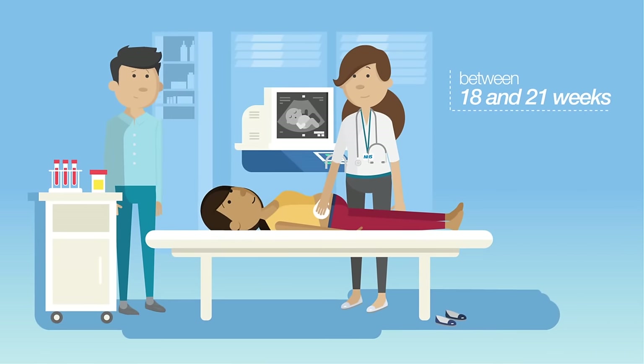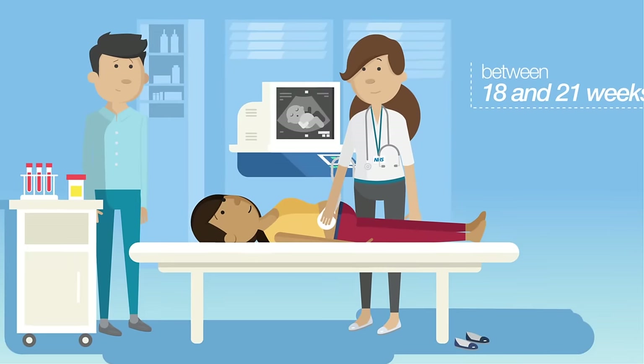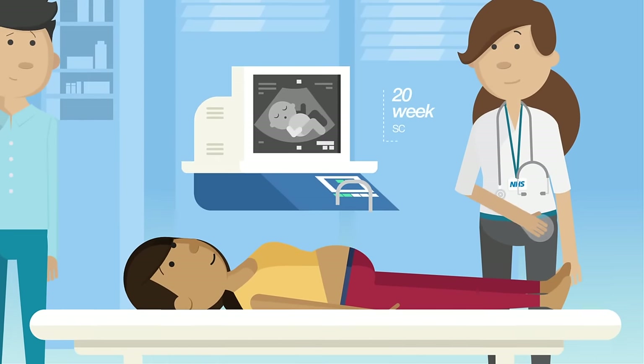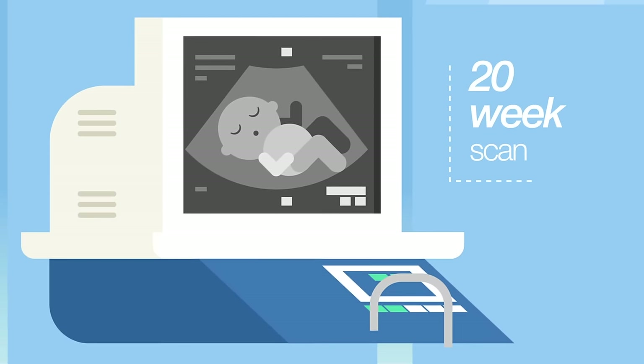Between 18 and 21 weeks of her pregnancy, Katie is offered another ultrasound scan, called the 20-week scan. It looks for 11 physical conditions in her baby, for example, relating to the bones, heart and brain.